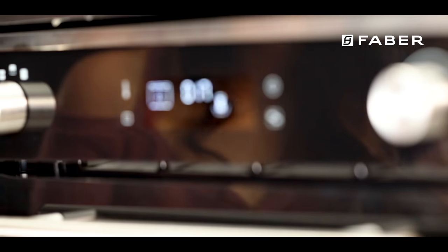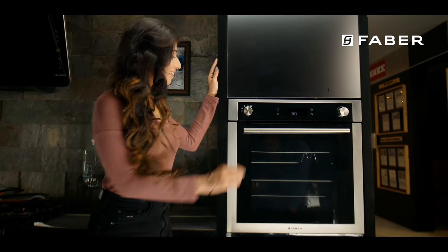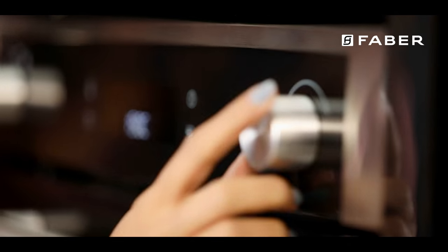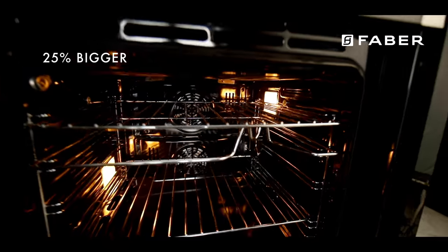Our latest twin oven gives you all the super power you need to be the super chef. Presenting to you the versatile multifunctional FPO 681 SS from the house of Faber, packing in a larger cooking space through advanced engineering.